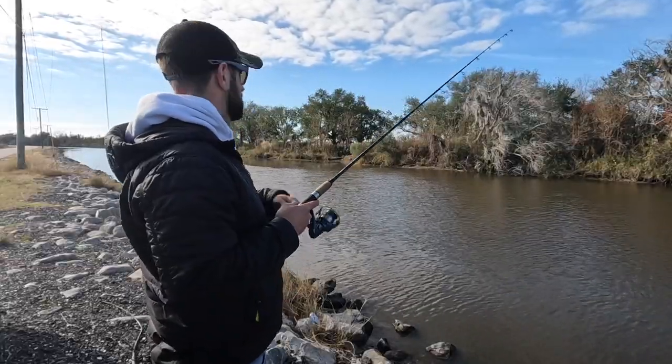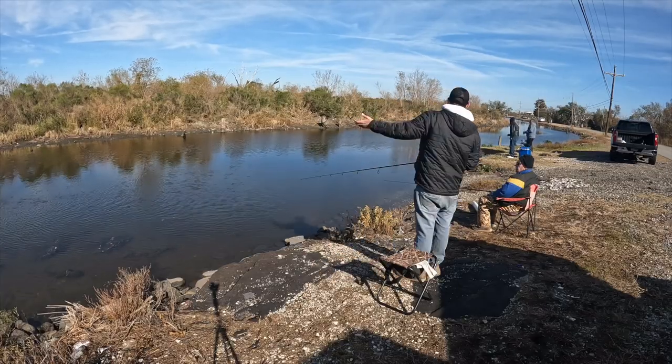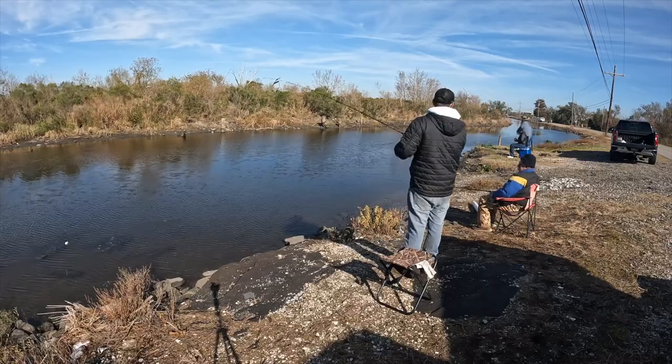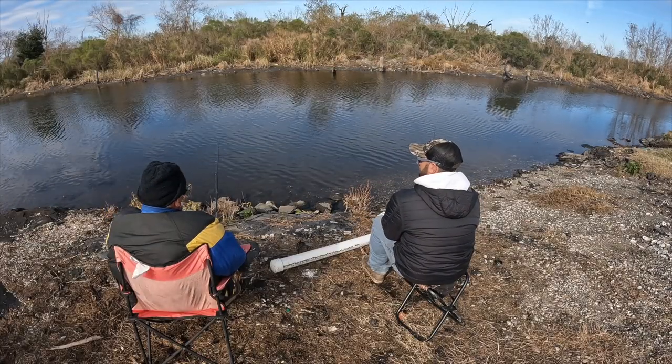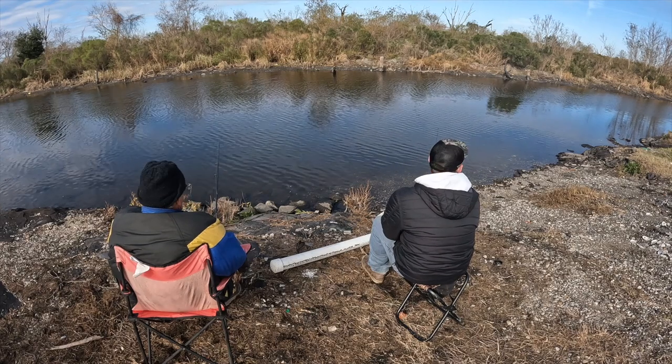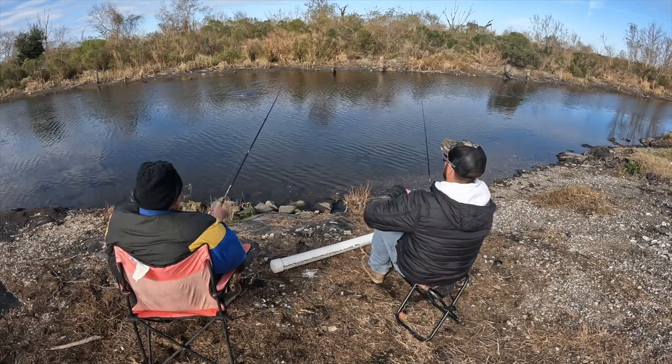I just got to a second spot. So I left Hopedale, Louisiana, now headed towards Delacroix — I'm just past Yscloskey, Louisiana. Hopefully there's some tide movement. I know the tide's starting to really stop running, but I'm gonna try to get out there and catch a few more.